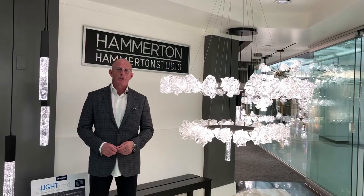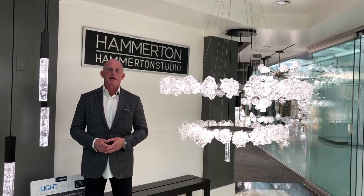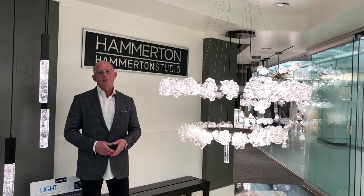Good morning, I'm John Howard with Agency 51, and I'm standing in the entrance to the Hamilton Lighting showroom at the Dallas Market Center for Lightovation 2019.